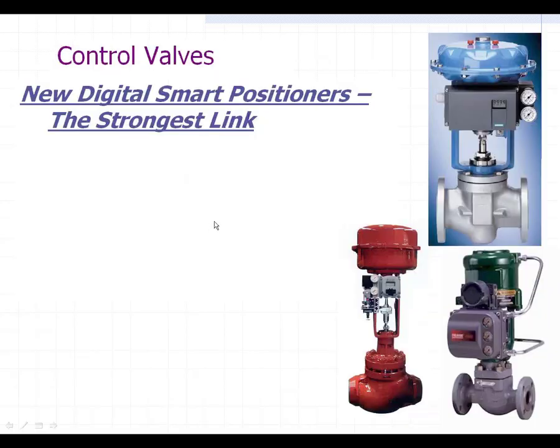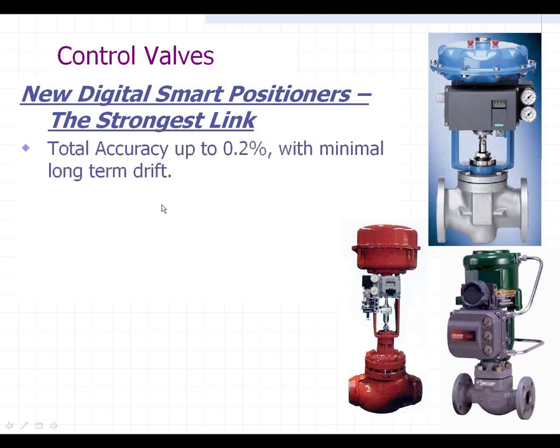Several manufacturers are making what's called smart positioners right now. These are the three leaders in the industry: the Siemens PS2, the Mason-Elon Smart Valve Interface, and Fisher's Field Vue. All three are very good smart positioners with pretty much the same types of features. The accuracy of these is 0.2%, with minimal long-term drift — a whole lot better than the 5 to 10% we were talking about before.